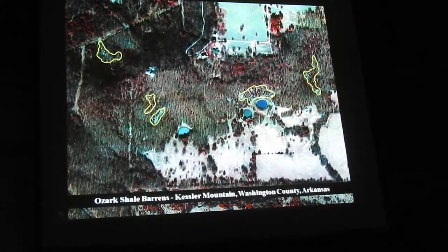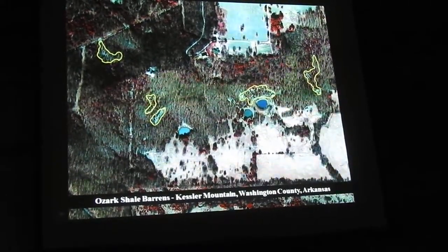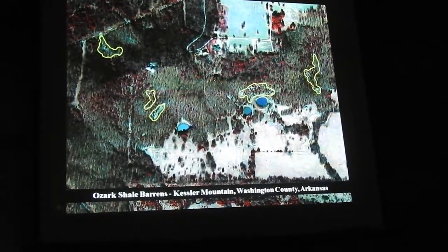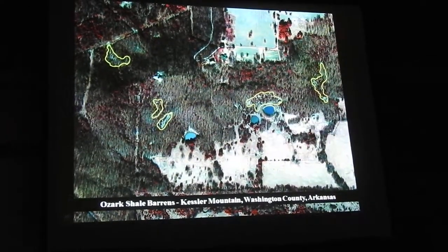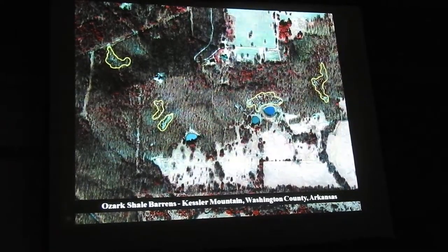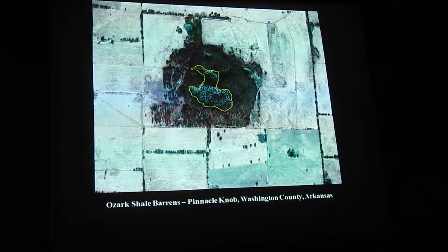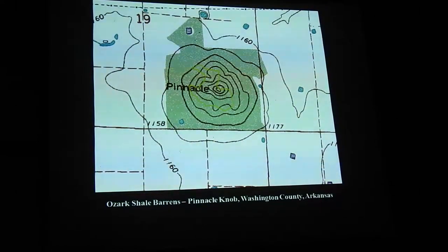We started cluing in about this interesting community and wanted to find more, so we started the glade map. We're looking for these from aerial infrared imagery, and this is just off Kessler Mountain. We found several other examples — never been visited by any ecologist or botanist with anyone's knowledge. Could have all sorts of rare things there. This is undescribed territory. In fact, this is the biggest one we know of — a great big single barrens on a conical knob called Tentacles, down near Prairie Grove, and no one's been on it. I just looked at it on the aerial photograph.